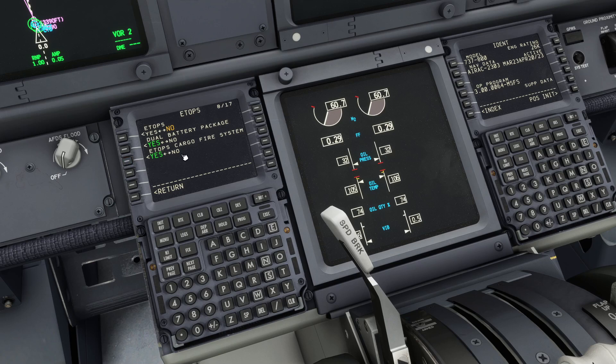You will not see any physical difference in the simulator — it only affects the system behavior. Of course, in the real airplane you would need the second bottle physically installed. The options are yes or no: no means single bottle, yes means dual bottle.